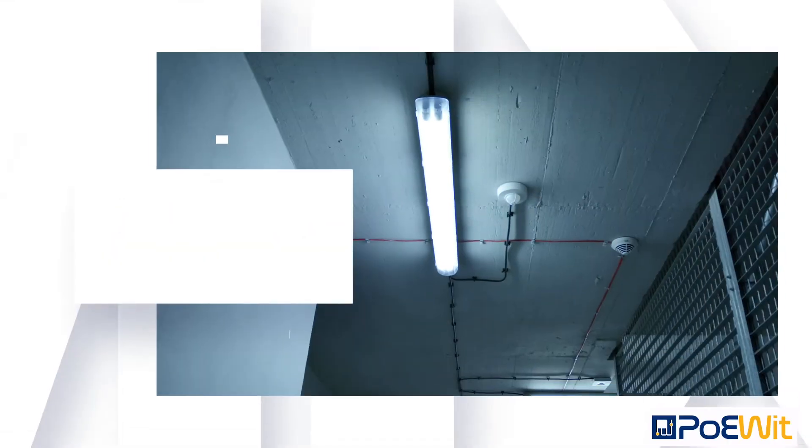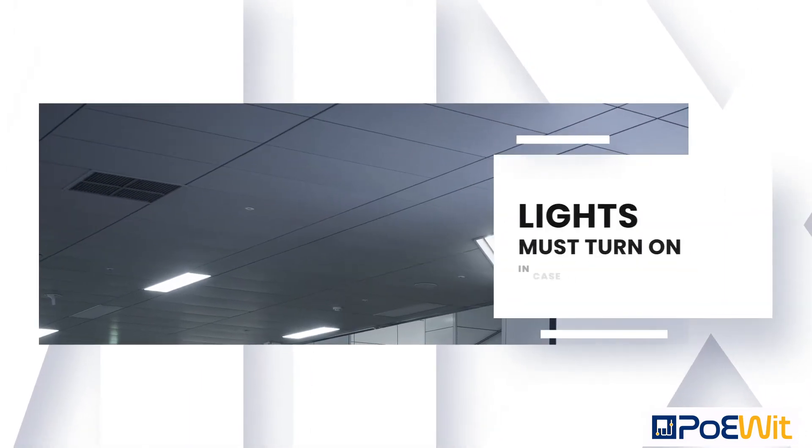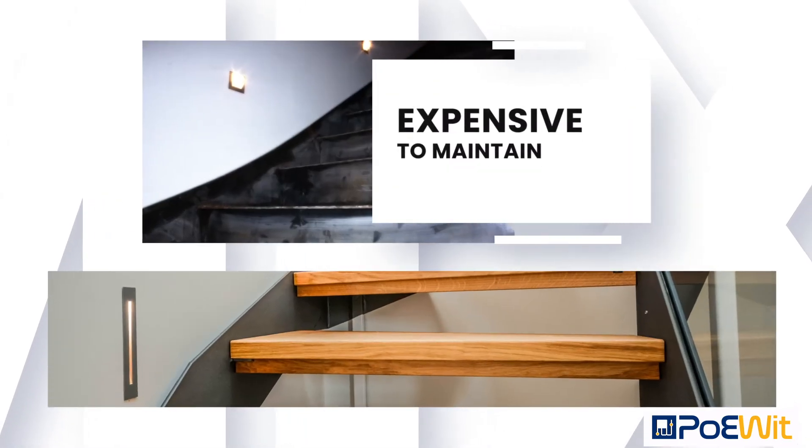We all know commercial buildings must have emergency lights by building code. These are special lights that must turn on in case of a power outage or other emergency situations. These lights are expensive to install because they require separate high voltage circuits and are also very expensive to maintain.